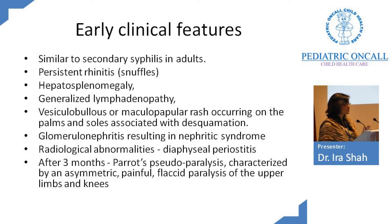Other early signs include hepatosplenomegaly, generalized lymphadenopathy, and a rash occurring exclusively on the palms and soles — initially maculopapular, then vesicular bullous, then desquamation. If a mother brings a 2-month-old with rash only on the hands and feet, think of syphilis. Glomerular nephritis leading to nephrotic syndrome can also occur. Radiologically, we look for diaphyseal periostitis, and after 3 months you can get pseudoparalysis due to flaccid paralysis of the upper and lower limbs with painful joints.